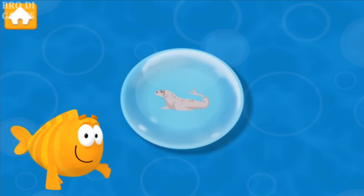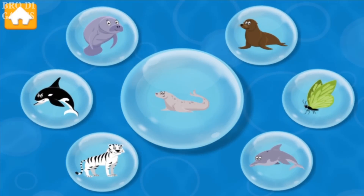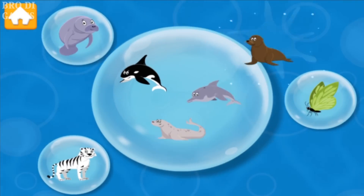This seal uses its flippers to steer through the water while it swims. Look for all the animals that have flippers! Dolphin! Sea lion!